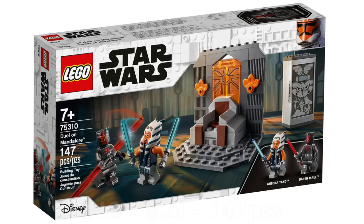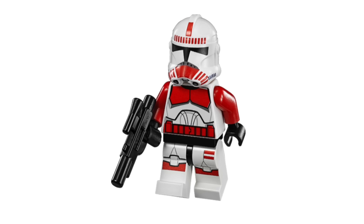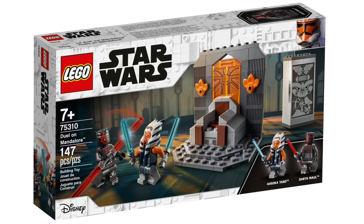The Duel on Mandalore is a set I kind of struggled with where to place. The biggest fault to me is the value — the build is really small and they do not make up for that in the minifigure department. There should have been a third minifig included alongside the Mandalorian vault that Darth Maul gets stuck in — a Shock Trooper, as you see in The Clone Wars. The Mandalorian throne itself is a really excellent build for such a cheap set and you can break the glass at the back. The Ahsoka and Darth Maul figures are extremely detailed and great to get in a cheap set, but it just doesn't provide enough value.